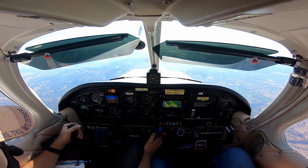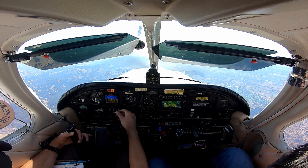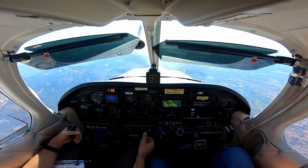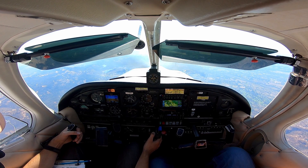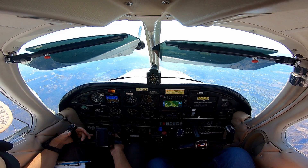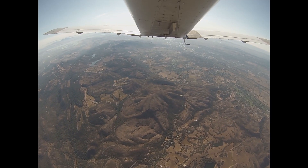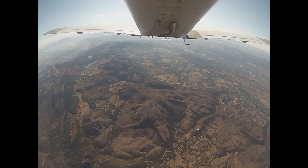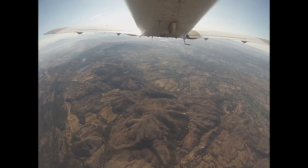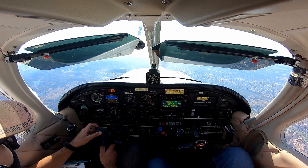Start descending now. November 1-9-8, radar contact 5 miles northwest of DWA, 2,000. November 7-5-278, squawk 4-5-1-1. 4-5-1-1, 278. November 7-5-278, radar contact 5 miles southwest of Rad. 27-8 November 27-8, stay off at 2, climbing. 27-8 ascending — we would like to transition Northfield to Oakland back into Hayward, transition call stand 2500.